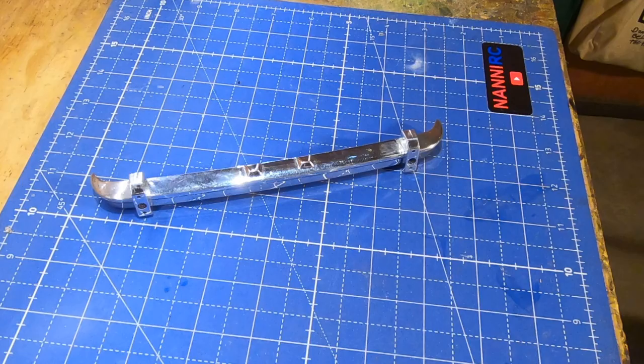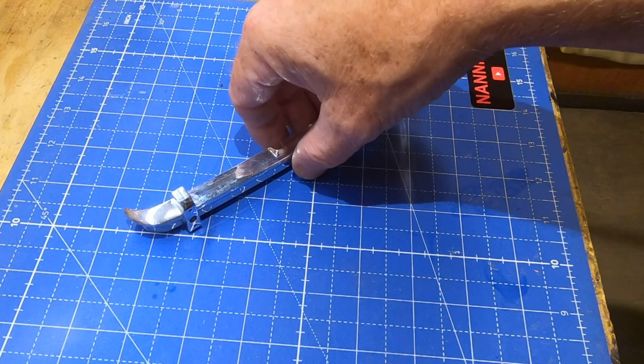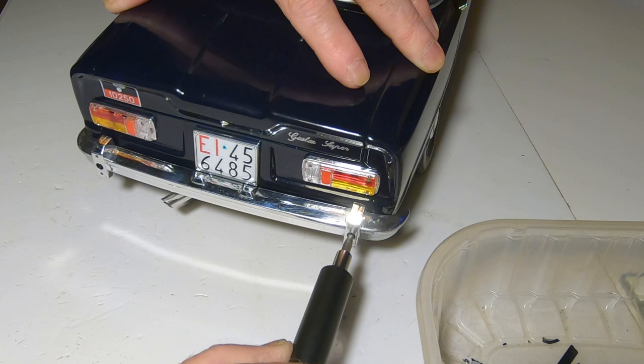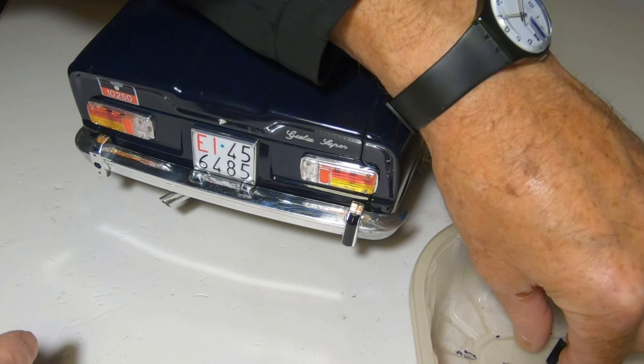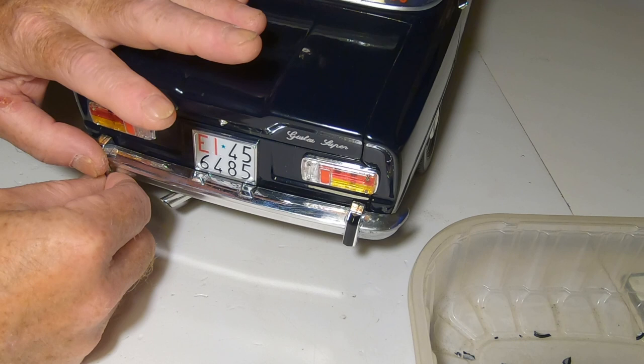And this is the result of the work on the rear bumper. I'm very happy, I'm very satisfied, very very good. We can mount it on the car. Perfect!